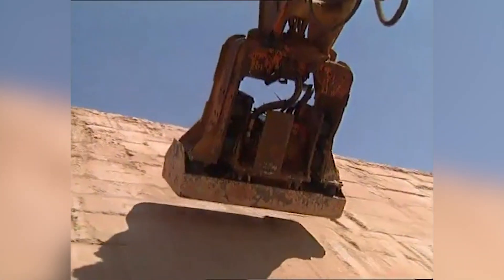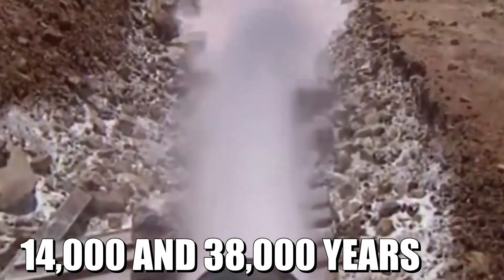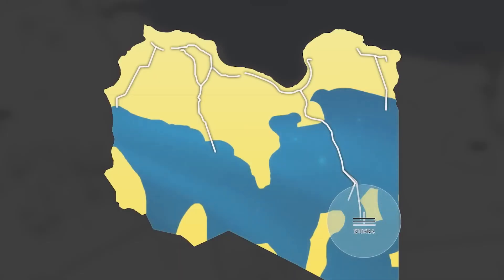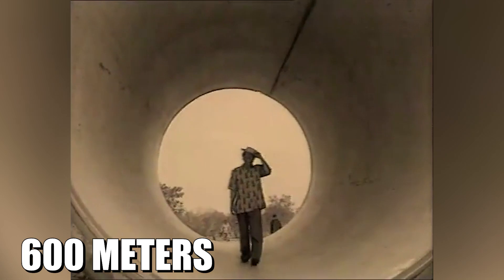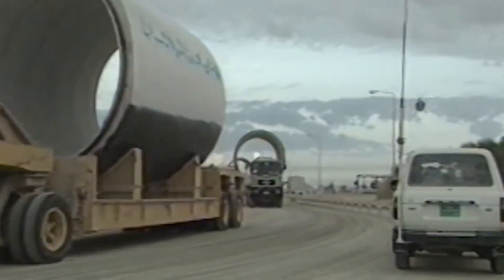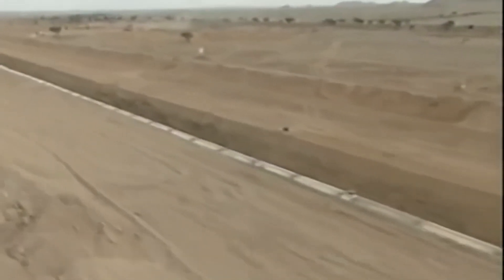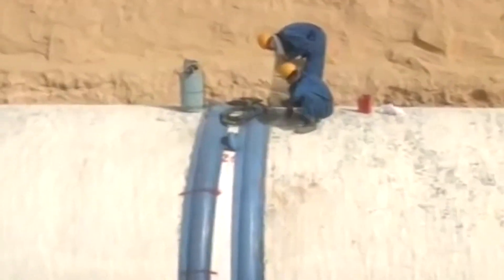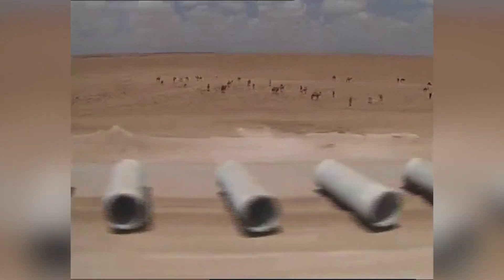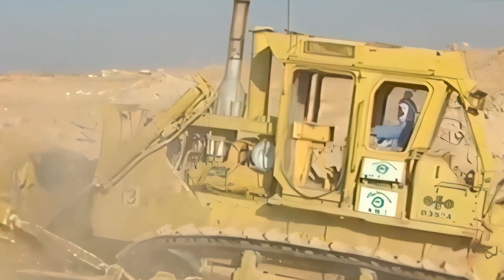The first step was identifying and mapping the underground water sources. These aquifers — massive underground reservoirs — held fossil water collected between 14,000 and 38,000 years ago. The largest, the Kufra Basin, spanned 350,000 square kilometers. Engineers had to drill deep wells, some reaching depths of 600 meters, to access this water. The main pipelines alone stretched over 2,800 kilometers — the distance from New York to Los Angeles. Each concrete pipe was about 4 meters in diameter, large enough to drive a car through, and weighed several tons. They had to be manufactured on site to withstand the immense pressure of the water they carried.